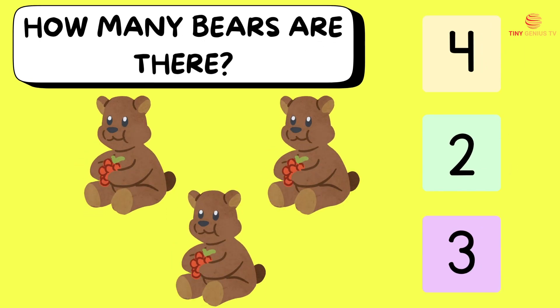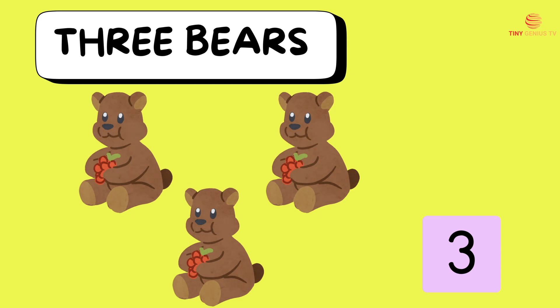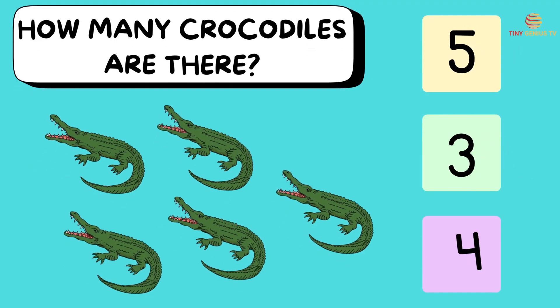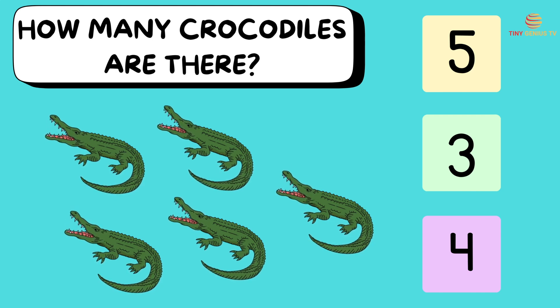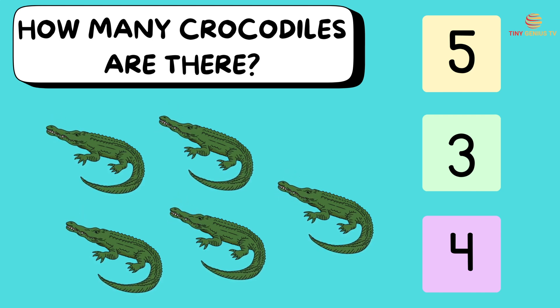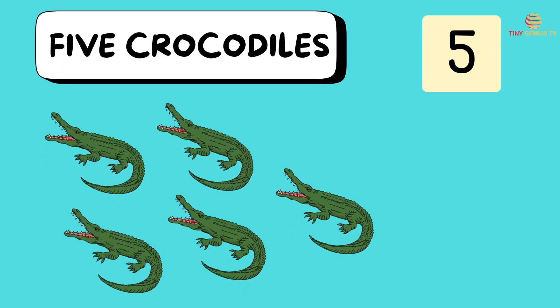How many bears are there? Ooh, three bears! How many crocodiles are there? Ooh, five crocodiles!